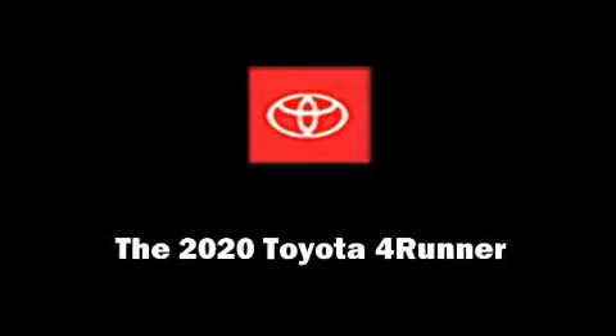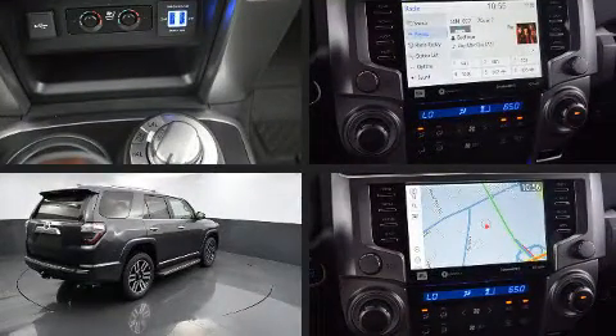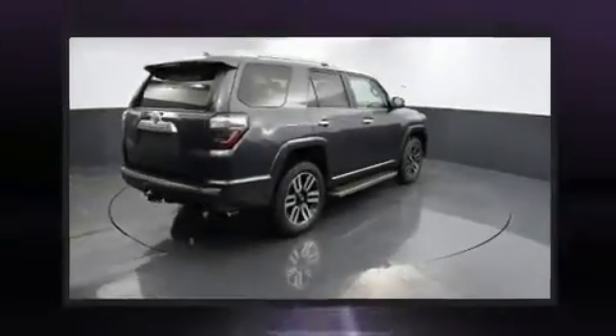Climb inside the 2020 Toyota 4Runner. Smooth gear shifts are achieved thanks to the refined six-cylinder engine. And for added security, dynamic stability control supplements the drivetrain.